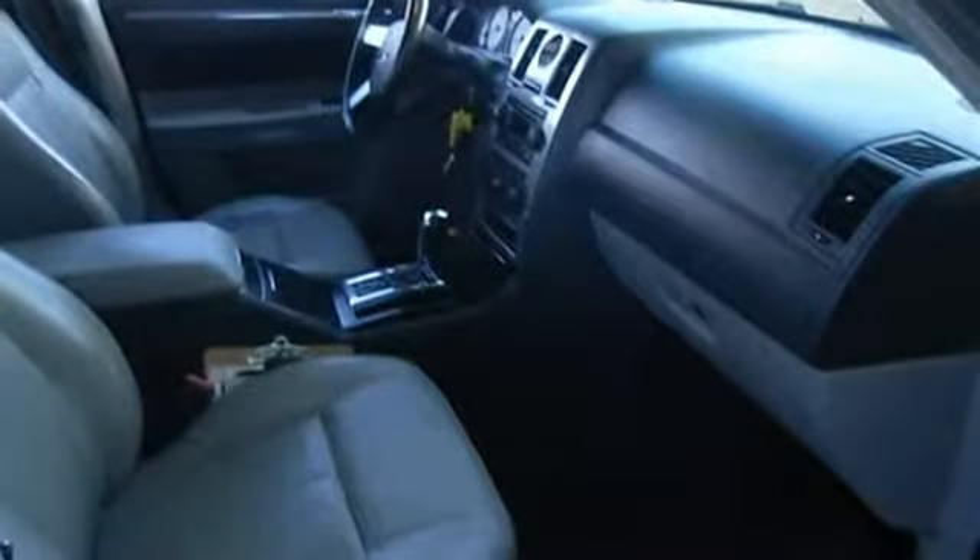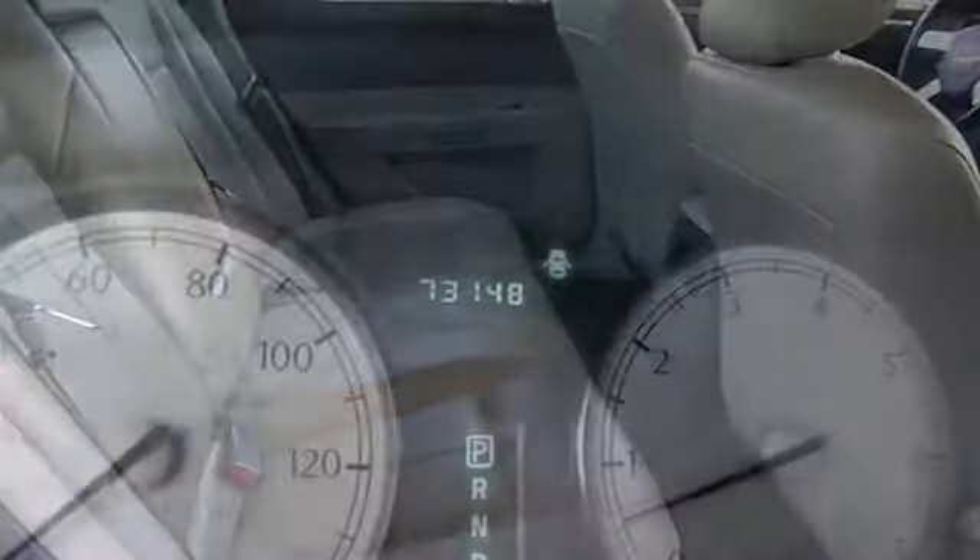Tire tread depth: 7/32 front, 8/32 rear. Also features leather seats, power locks, power windows, and auto air conditioning.